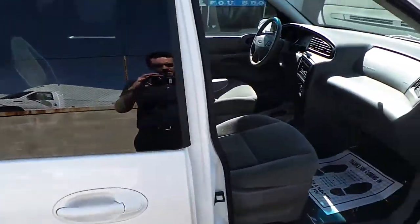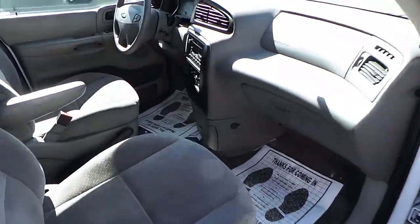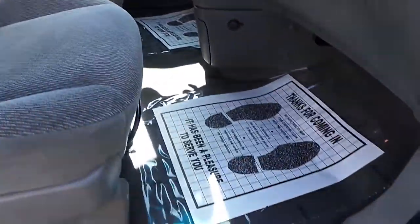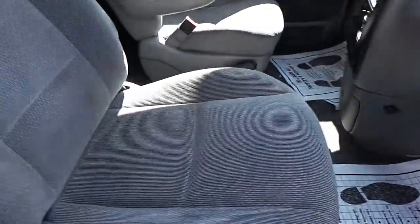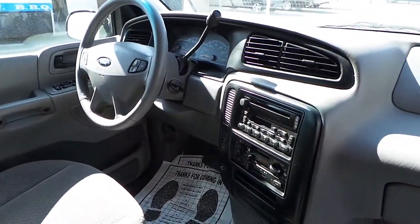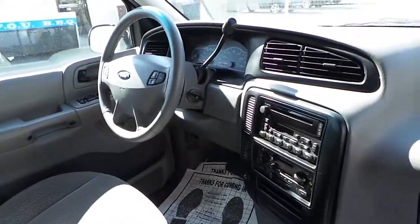It's got keyless entry and there's two keys. As you can see, the interior is very, very clean — no cuts or tears, no stains. It's got a CD player and radio.